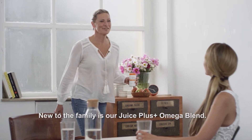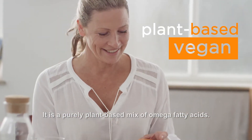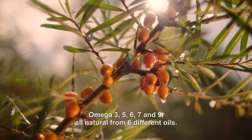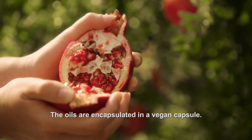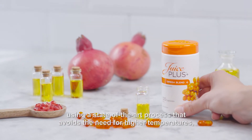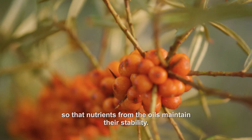New to the family is our Juice Plus Omega blend. It's a purely plant-based mix of omega fatty acids — Omega 3, 5, 6, 7 and 9 — all natural from six different oils. The oils are encapsulated in a vegan capsule. The two halves of the capsule are fused together using a state-of-the-art process that avoids the need for higher temperatures, so that nutrients from the oils maintain their stability.